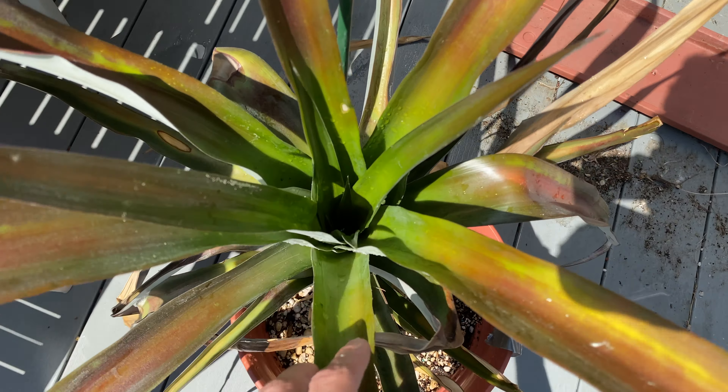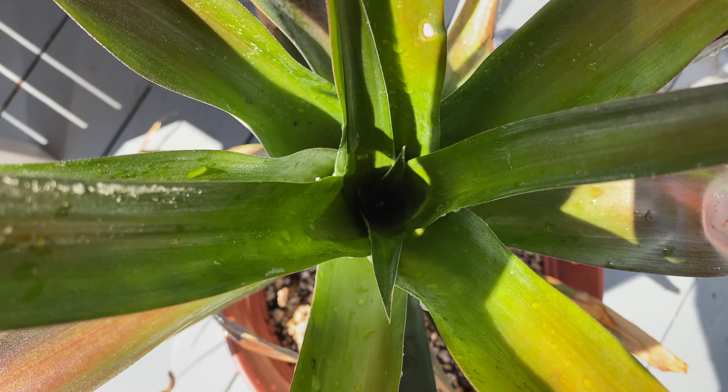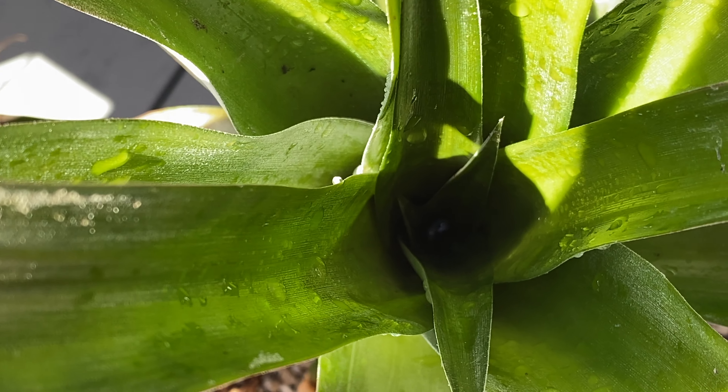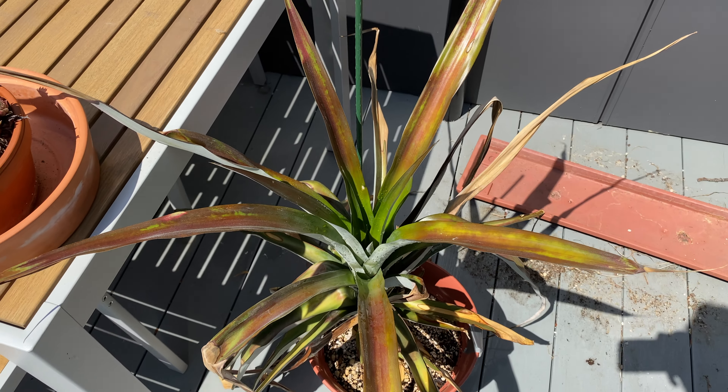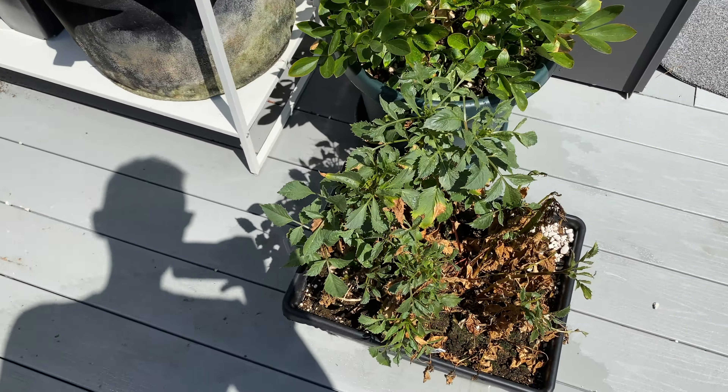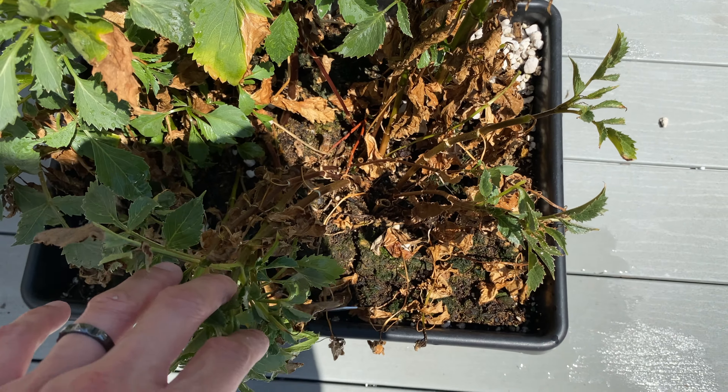The pineapple still looks good. You can see the new leaves are slowly forming, and toward the end of each leaf there is a red coloration.